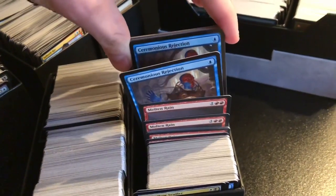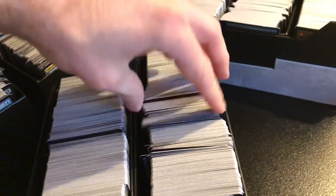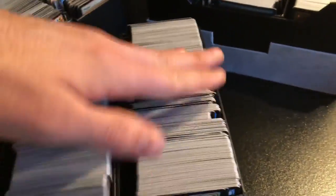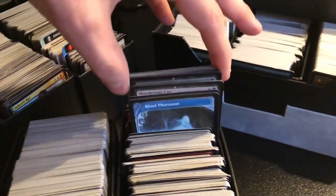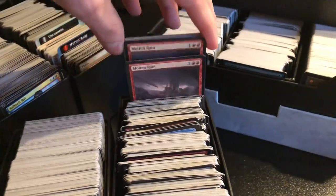This is value commons - commons and uncommons that are worth like 20p, 50p. There's just so much. I thought I might as well separate them. I never want to see a Thran Dynamo or a Molten Rain again. There were loads of Skullclamps, like a billion Flickerwisps. I can't believe I haven't found one. Hundreds of them.